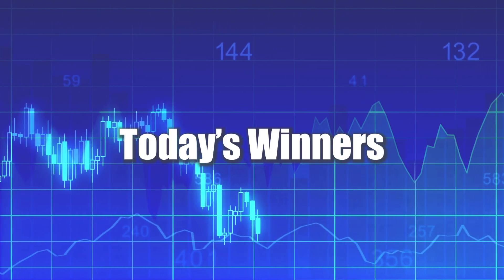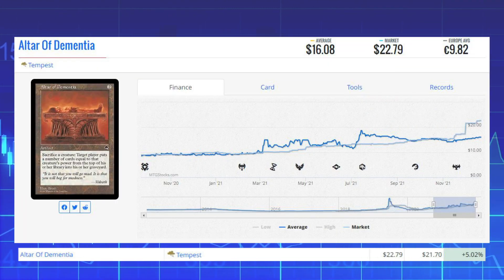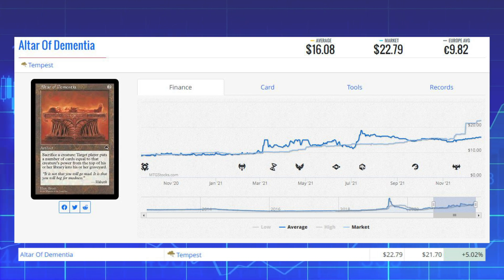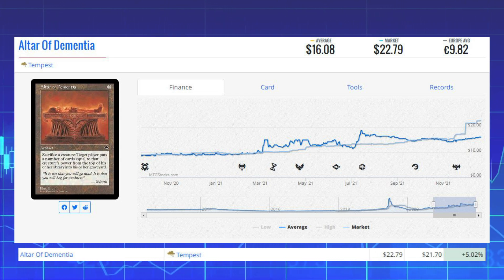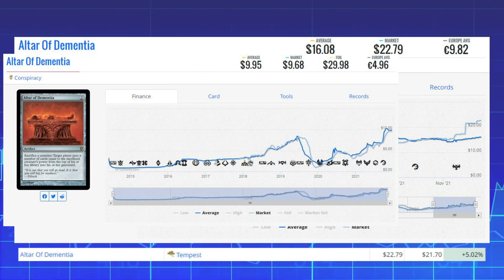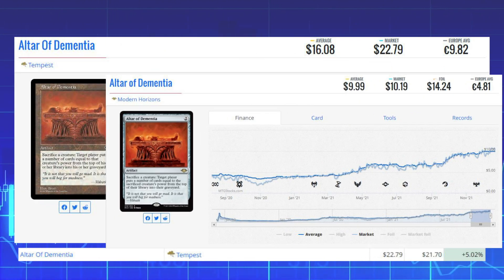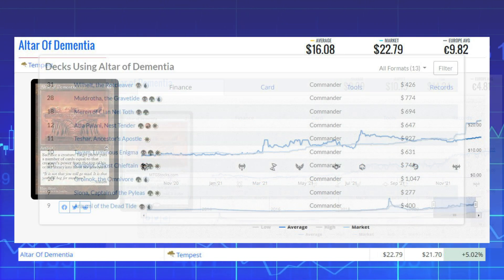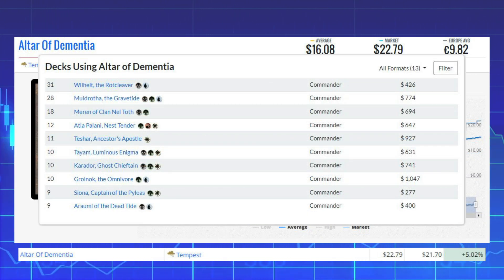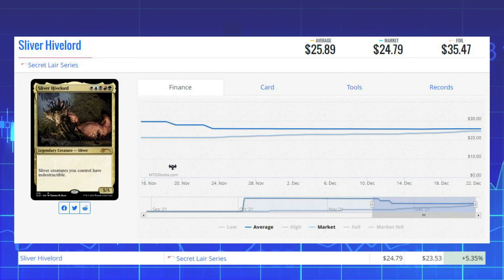Now we're looking at the biggest winners of the day, starting with Altar of Dementia from Tempest — this artifact is up 5.02% from $21.70 to $22.79. The first reprint from Conspiracy sits at $9.68 on the market, and the Modern Horizons reprint is around $10.19. This card sees a ton of Commander play in decks like Wilhelt, Muldrotha the Gravetide, and Maren of Clan Nel Toth.